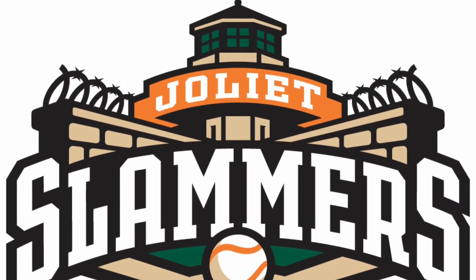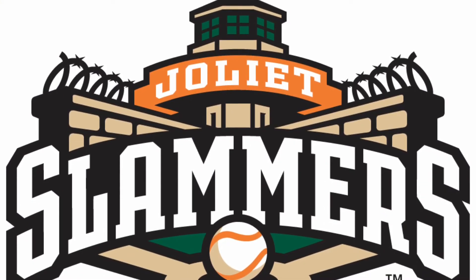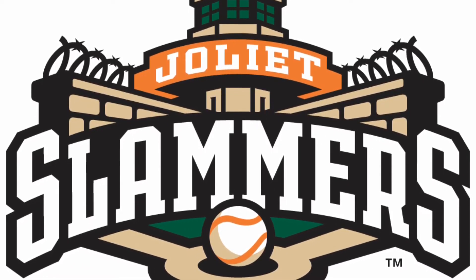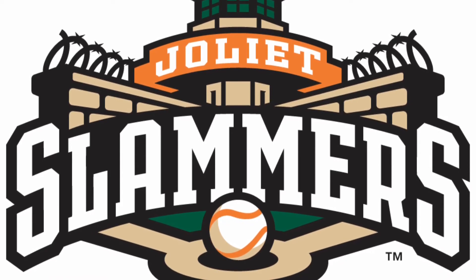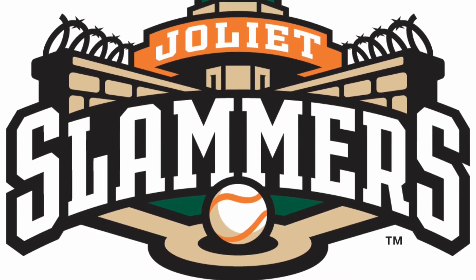Now we have the Joliet Slammers. I love the illustration in this and I love that orange bit at the top with the city's name on it, and the team name arced there as well. The baseball at the bottom, the illustration, and the colours — with that baseball text — all come together to make a really awesome baseball logo.